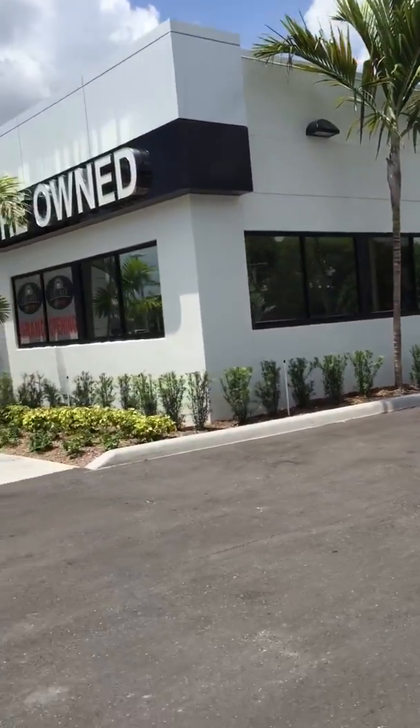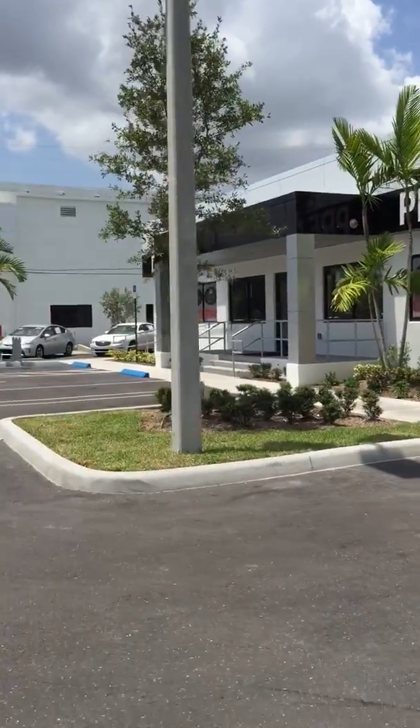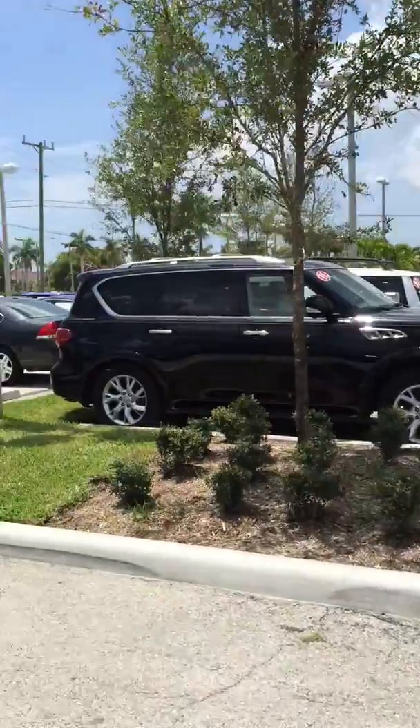As you can see right over here, this is our brand new used car facility — very pleasant to be at. We'll make sure we take care of you, it's really nice. Here's a little glance of our lot.